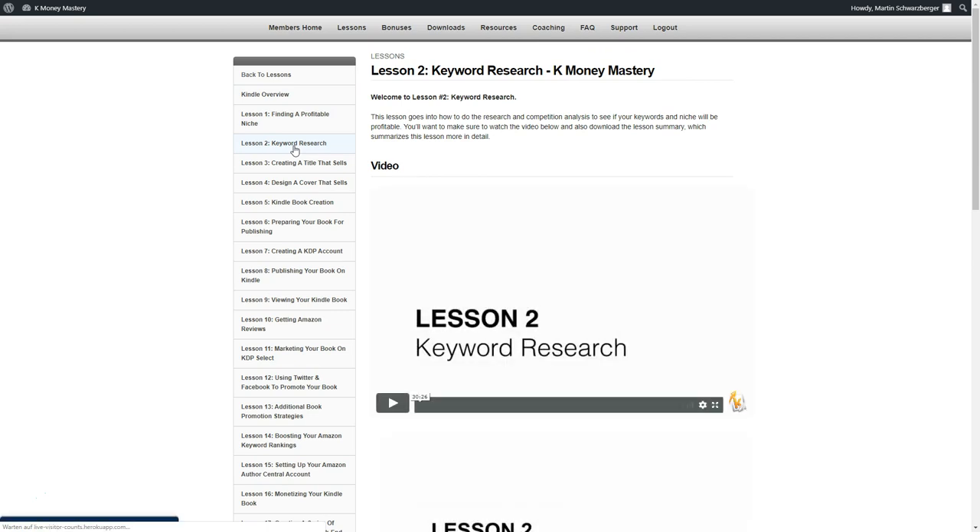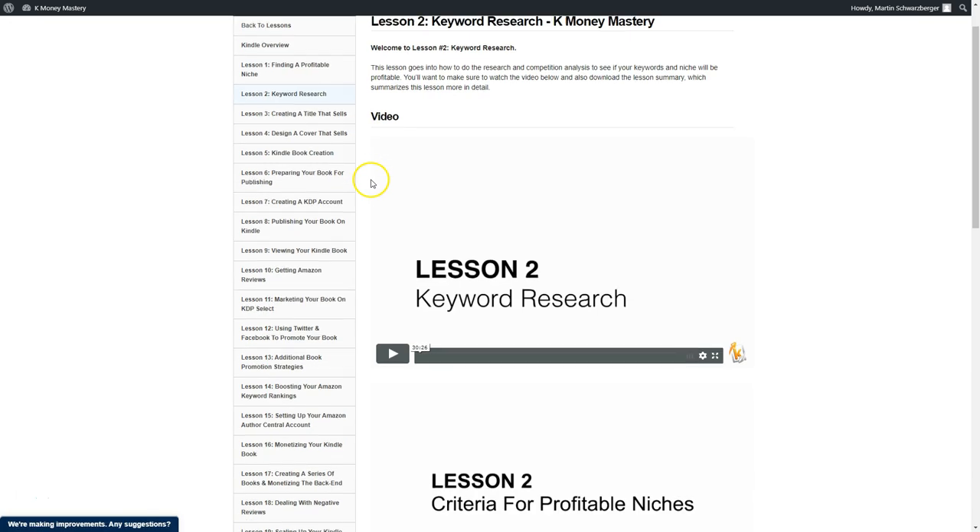Lesson two is keyword research — you should optimize for different keywords. When going into the dog training niche, I optimize for keywords like 'dog training.' Lesson three is creating a title that sells and designing a cover that sells. You don't even have to do this yourself — you can outsource this work on Fiverr or other platforms. Stefan shows you this in the course, and you basically have someone write and design your book, upload it to Amazon, and make sure it generates sales.